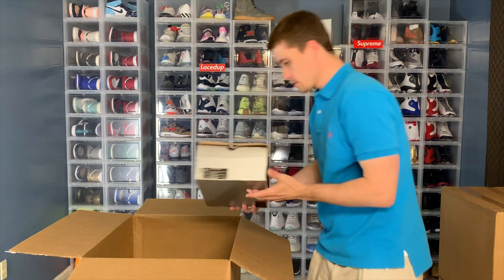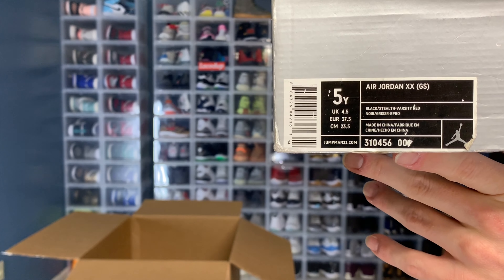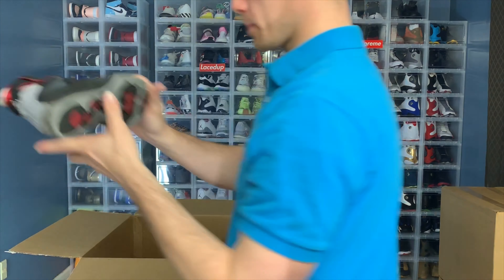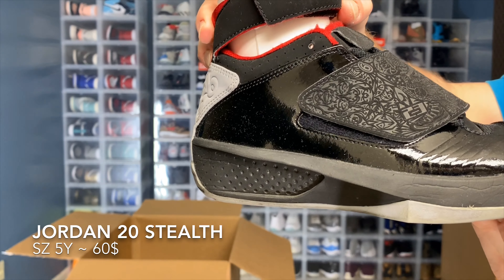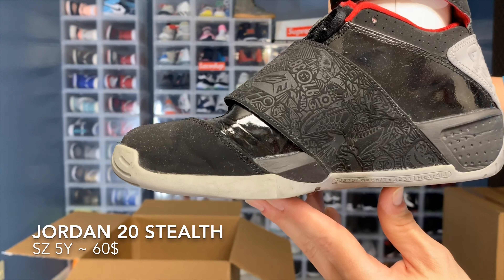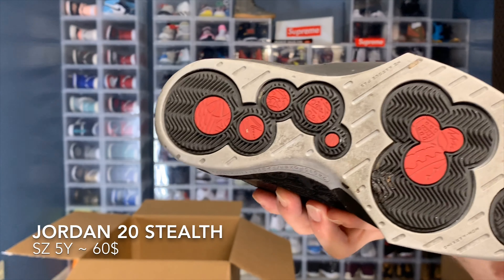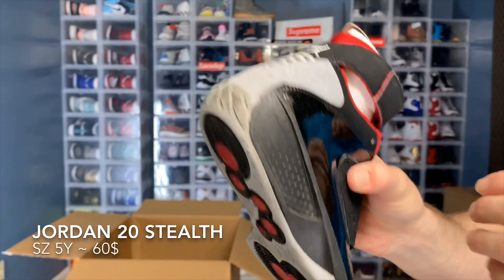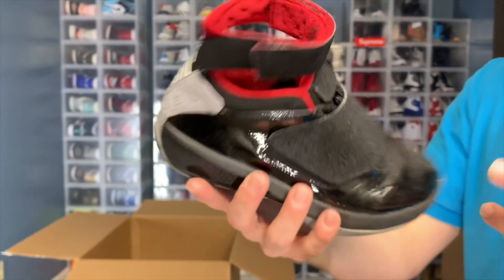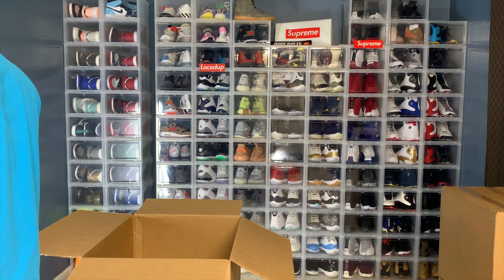I believe that's going to be it for the kids shoes — no, wrong. Another size 5 youth, Jordan 20. I don't know a lot about these older models, anything over 14 I kind of lost interest really. I think there's a decent market on them, but I'm not sure about the kids sizes.